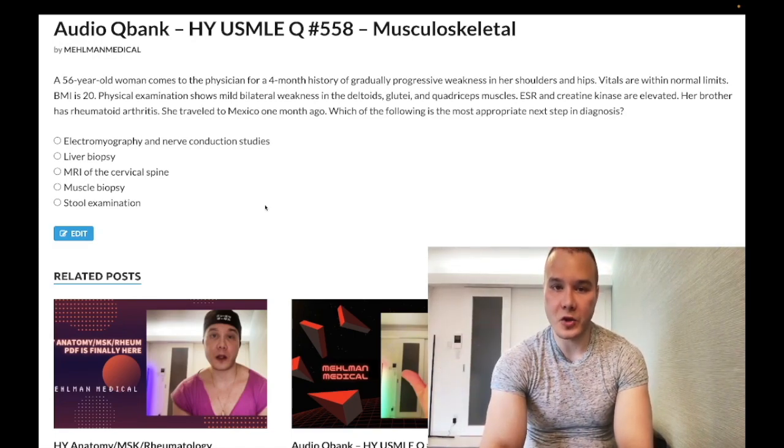56-year-old woman with a four-month history of progressive weakness in her shoulders and hips. Vitals are normal, BMI is 20. Physical exam shows mild bilateral weakness in her deltoids, gluteals, and quadriceps muscles. ESR and creatine kinase are elevated. Her brother has rheumatoid arthritis. She traveled to Mexico a month ago. The question asks for the next step in diagnosis.